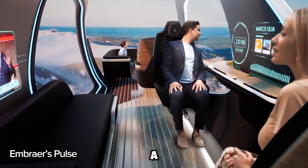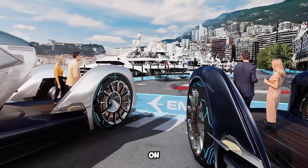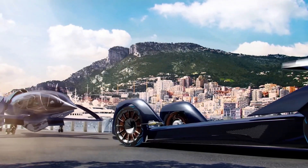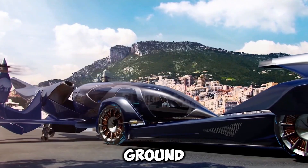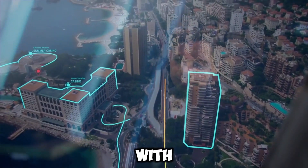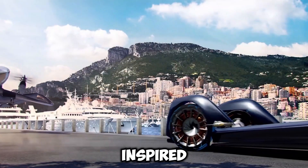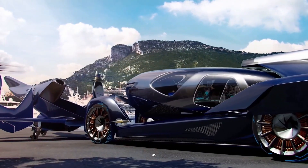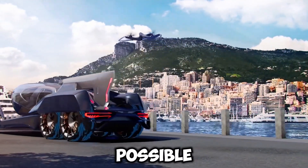Imagine traveling in a futuristic glass pod that seamlessly flies through the air and cruises on roads — no need to switch vehicles or get stuck in traffic. Meet Embraer's Pulse, a groundbreaking blend of air and ground travel, designed to take you anywhere with ease. Just sit back, relax, and enjoy the journey. Inspired by the legendary Buick Y-Job from 1938, and powered by Embraer's 50 years of aerospace expertise, the Pulse redefines what's possible.